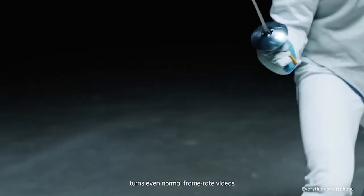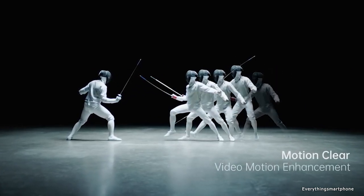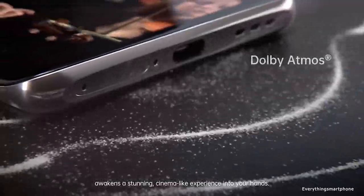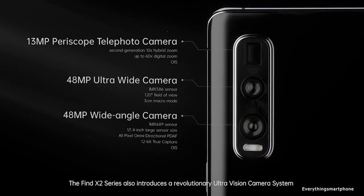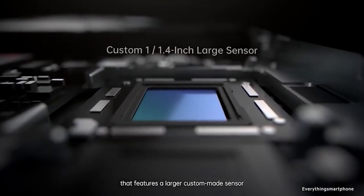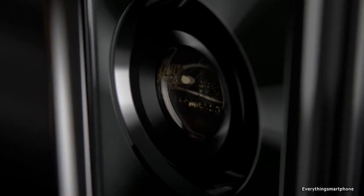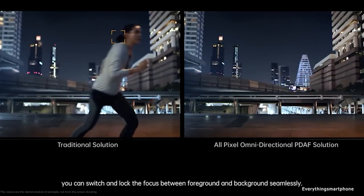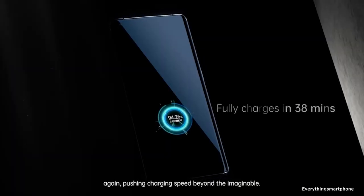It has 12GB of RAM with 512GB UFS 3.0 internal storage. The triple camera setup on the back includes a 48MP main shooter with f/1.7 aperture, a 13MP periscope telephoto lens with f/3.0 aperture, and a 48MP ultrawide lens with f/2.2 aperture. On the front, it has a 32MP selfie camera with f/2.4 aperture. The Oppo Find X2 Pro runs Android 10 with ColorOS 7.1. It has a 4260mAh battery with 65W fast charging. The phone is available in 3 color variants: Black, Orange, and Lamborghini Edition, and weighs about 207 grams.